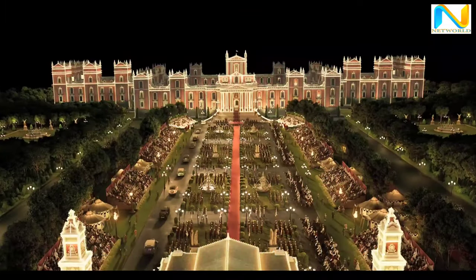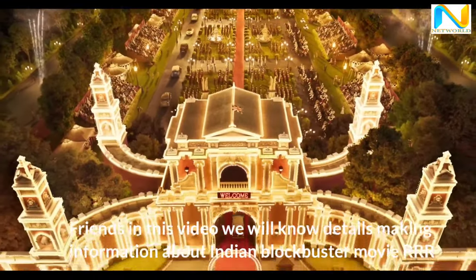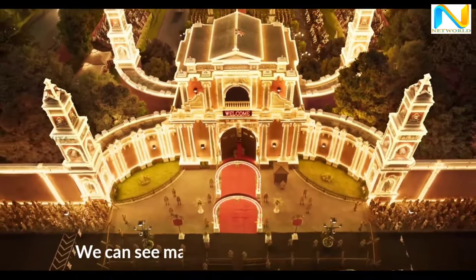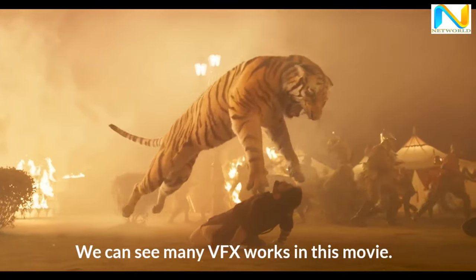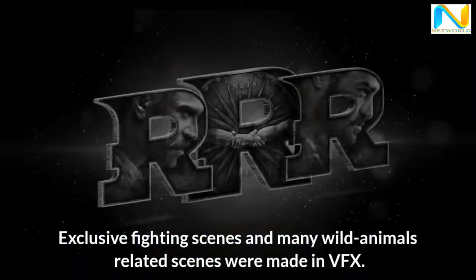Welcome to another video of Nnetworld. In this video we will know details about the making of Indian blockbuster movie RRR. We can see many VFX works in this movie. Exclusive fighting scenes and many wild animal-related scenes were made using VFX.